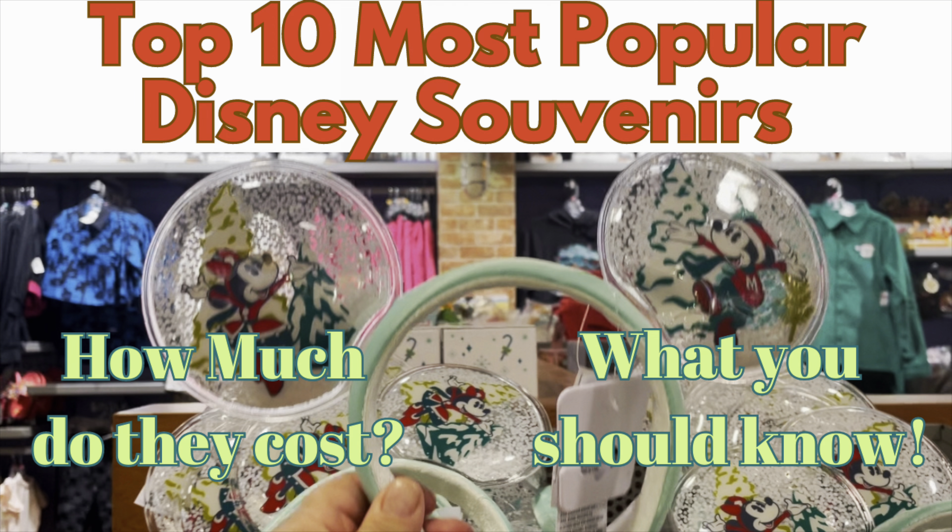Hi, this is Rockin' Robin and today I'm in Orlando. I'm talking about the top 10 most popular Disney souvenirs, whether it's Disney World or Disneyland, and how much is this going to cost you if you go? Stay with us!